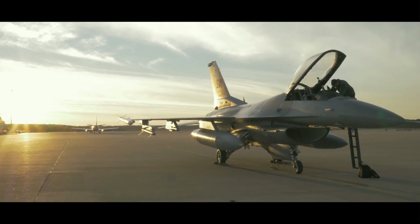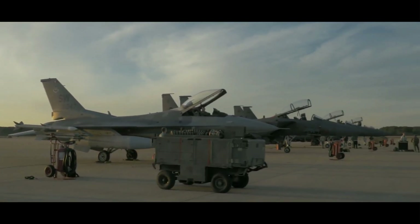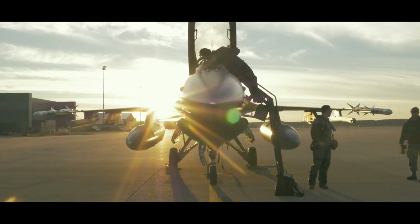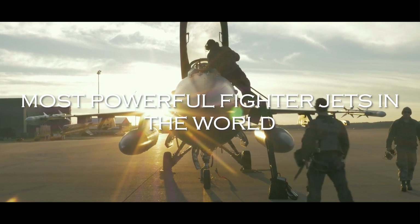Furthermore, 5th generation fighters feature increased range, allowing them to project power over vast distances. We'll talk about Generation 6 at the end, but first let's talk about the world's most powerful Generation 5 fighter jets.